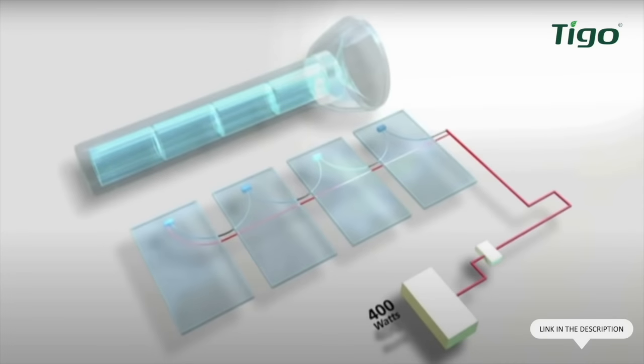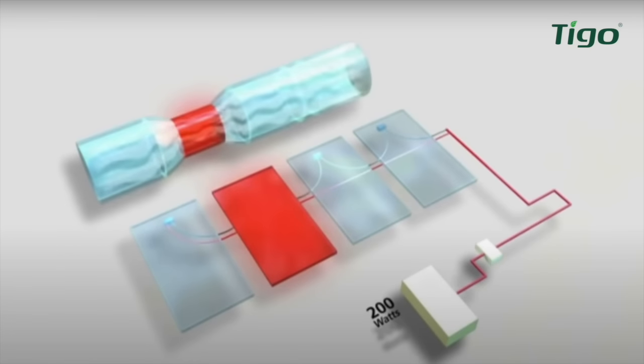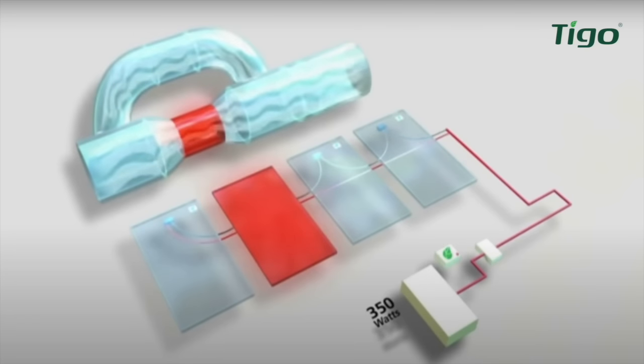In a video made by Tygo, there is an animation showing an array producing 400 watts — essentially each panel producing 100 watts. But when one panel is partially shaded, the output of the whole array drops to 200 watts. They use the analogy of water flowing through a pipe, where the flow is constricted by the shaded panel, affecting the flow through all the other panels. But with optimizers installed, the flow is bypassed around the shaded panel, bringing total power output back up to 350 watts.